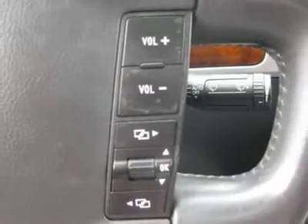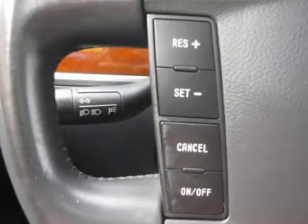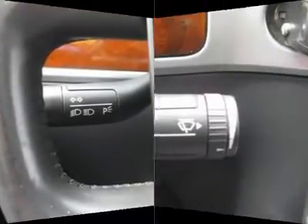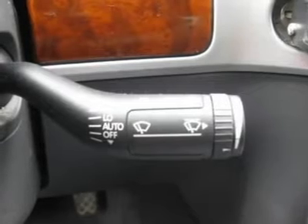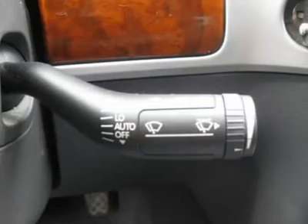Keyless entry, security system, ABS brakes, rear defogger, fog lights, intermittent wipers, AM/FM, CD player, leather interior, cup holders, heated mirrors, tire pressure monitor, premium wheels.